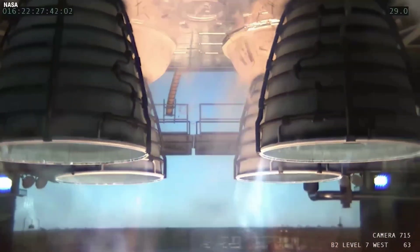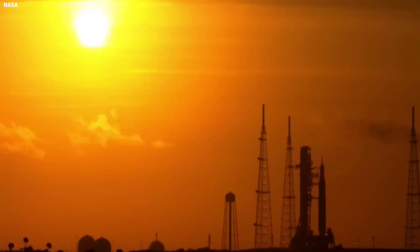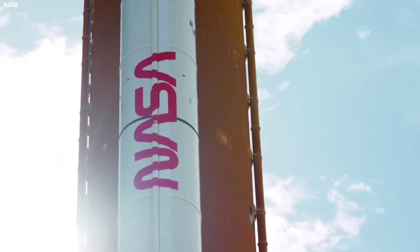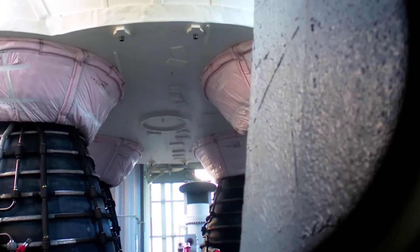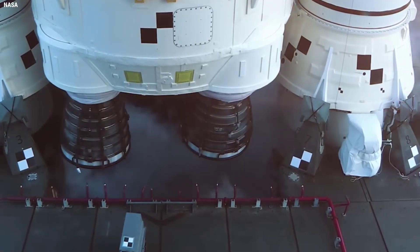At T0, a rapid sequence of events will trigger the swing arms to move away from the vehicle, for the tail service mast fueling and data lines to pull back into their protective doghouse covers, and for the final fire sequence command to be sent to light the SRBs.